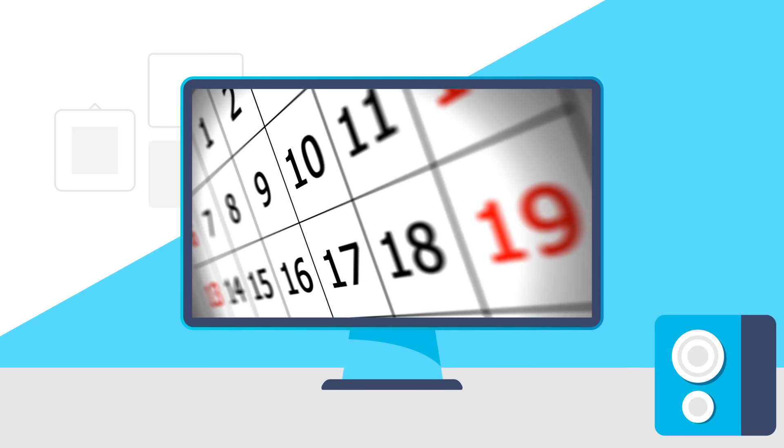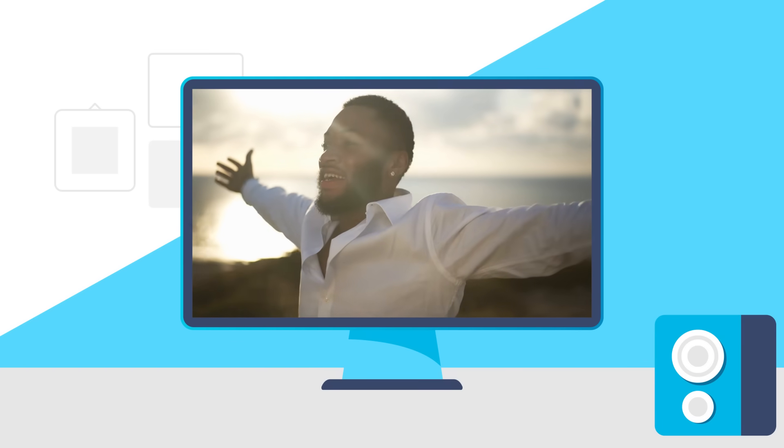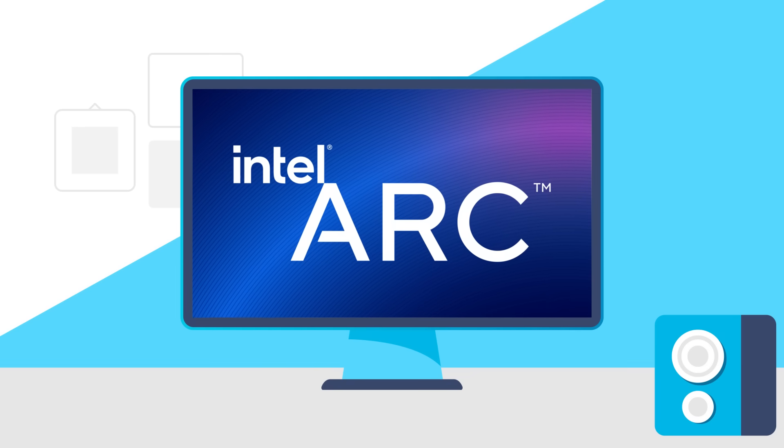Today: Intel's 13th Gen CPU release date, the first Ryzen 7000 benchmark, NVIDIA officially slashing prices, and Intel shows off their high-end desktop ARC GPU.